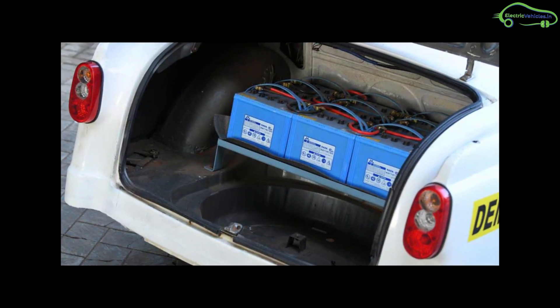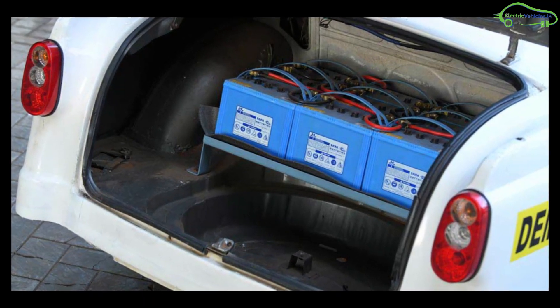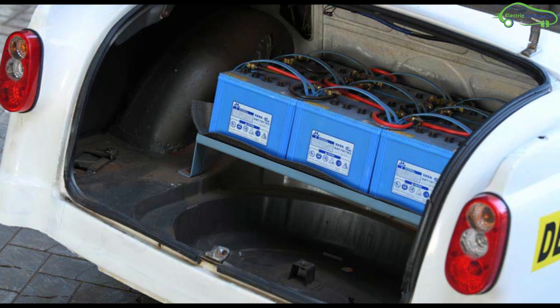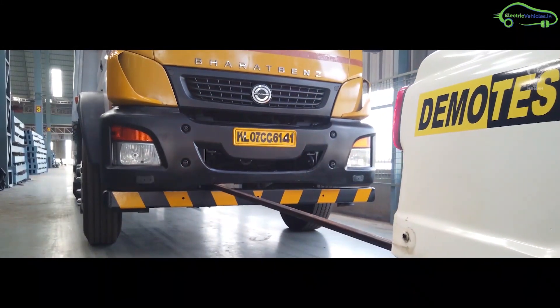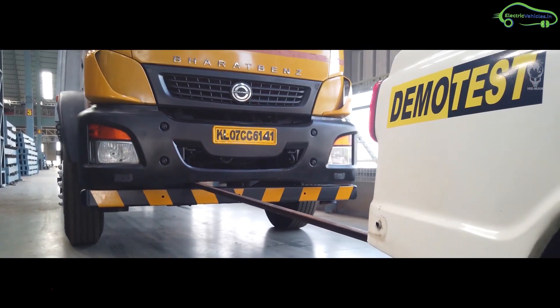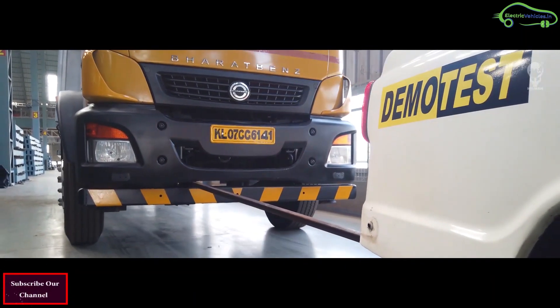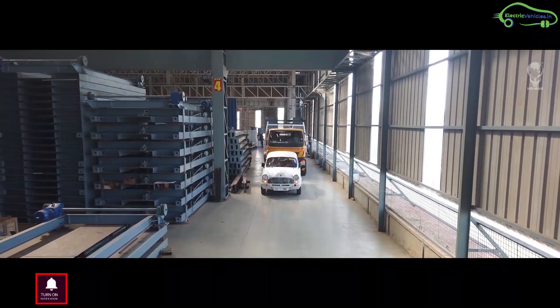The car works with an AC induction motor and gets power from 22 lead-acid batteries with a capacity of 20 kilowatt-hours, providing 274 Newton-meters of torque at 1,500 RPM. Believe it or not, with this torque the electric Ambassador can pull a barat bin truck weighing 14.5 metric tons — that's 14,500 kilograms. Their team calls this car the Electric Ambi.